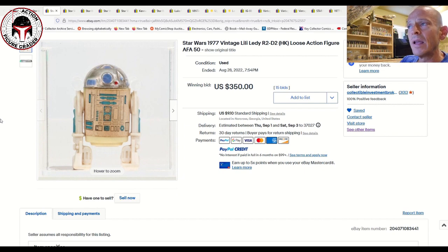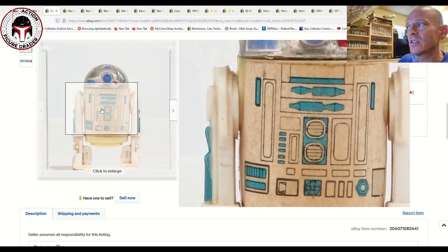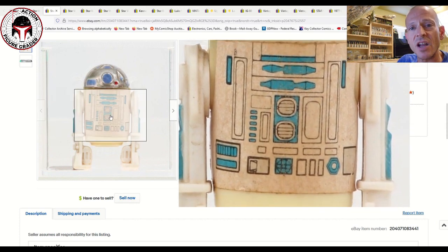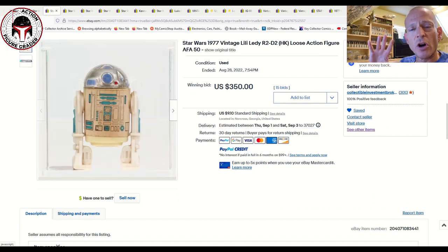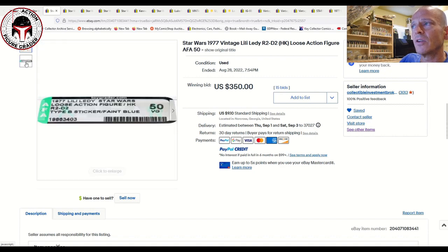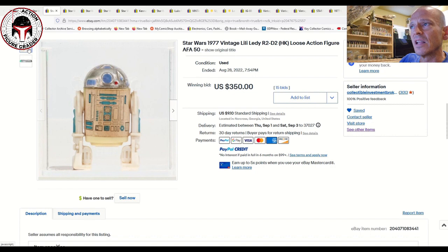They also had a Lily Leddy AFA 50 R2-D2. A very common problem: the stickers on these Lily Leddy made-in-Mexico R2s always discolor over time, but even in low grade like this they command big money. This was the Type B sticker — faint blue with a darker blue for the eye and different paint apps on the head. There are several variations. This one sold for $350 plus $9-10 shipping.